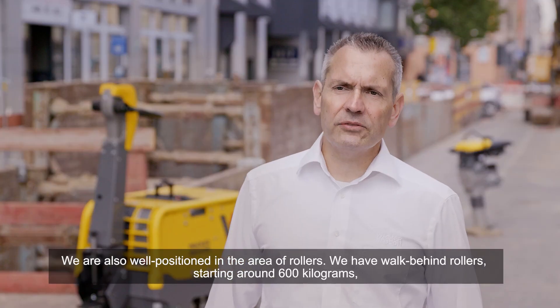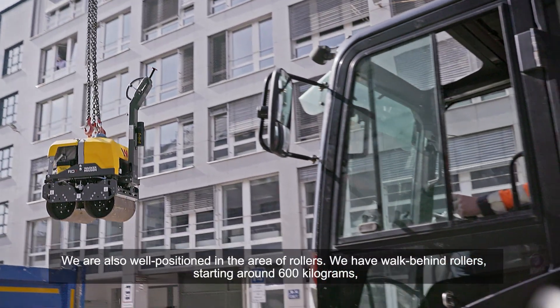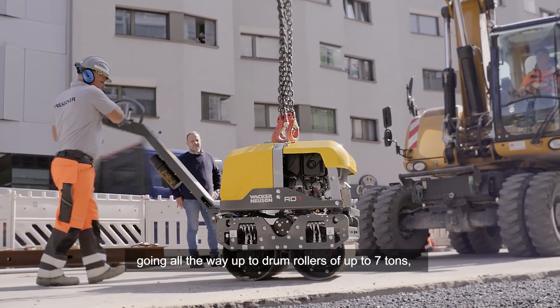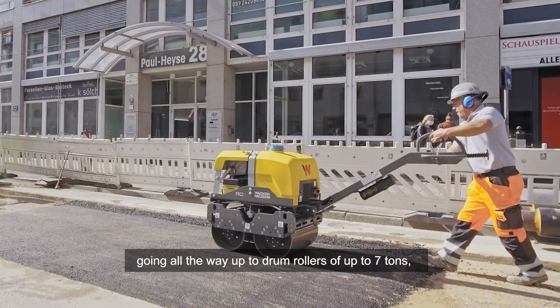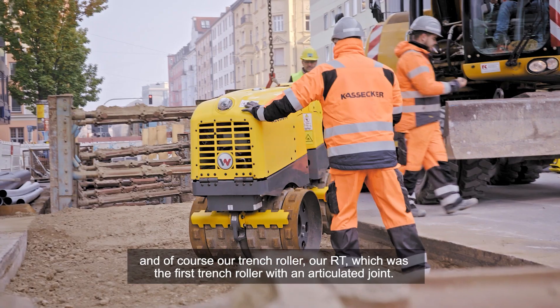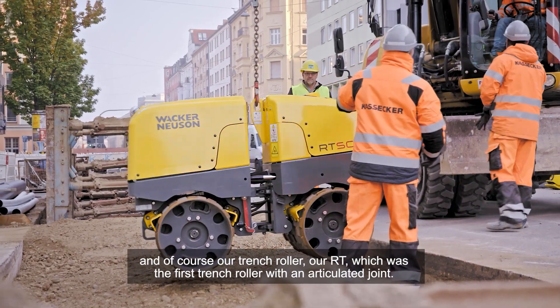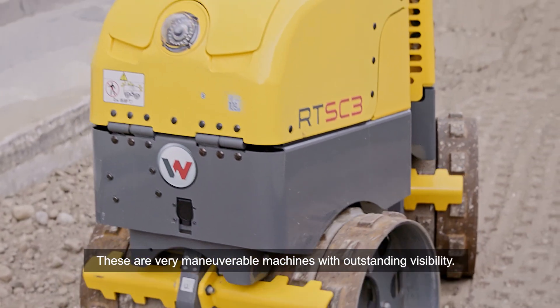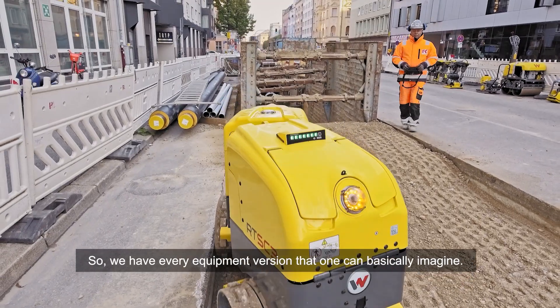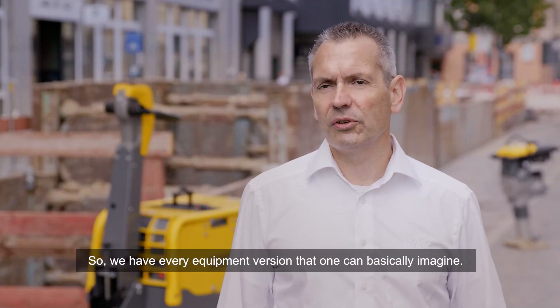We are also well positioned in the area of rollers. We have walk-behind rollers starting around 600 kilograms, going all the way up to drum rollers of up to 7 tons. And of course, our trench roller — our RT — which was the first trench roller with an articulated joint. These are maneuverable machines with outstanding visibility, so we have every equipment version that one can basically imagine.